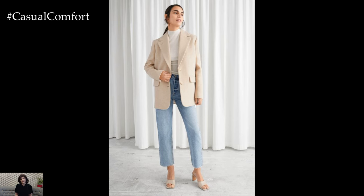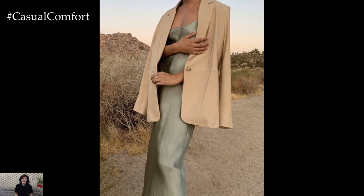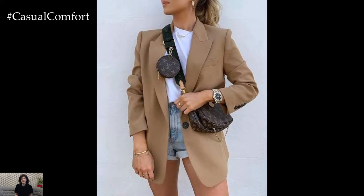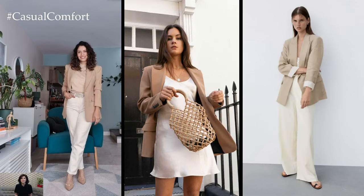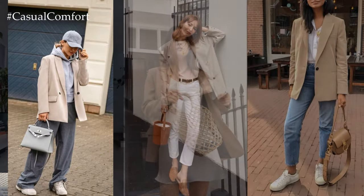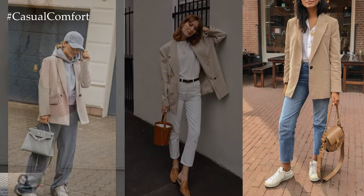For an evening or special occasion look, a beige blazer offers an unexpected yet stylish alternative to traditional evening wear. Imagine layering the blazer over a sleek slip dress or a satin camisole paired with tailored trousers for a sophisticated and contemporary ensemble. Adding statement heels, bold jewellery, and a sleek clutch elevates the look, making it suitable for cocktail parties, dinner dates, or evening events.